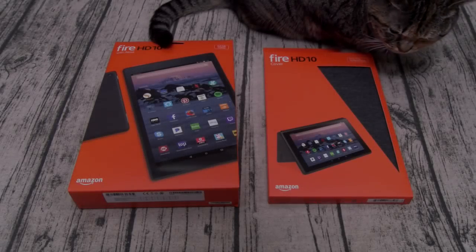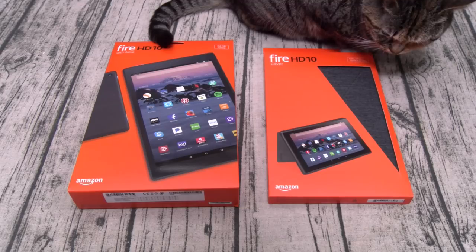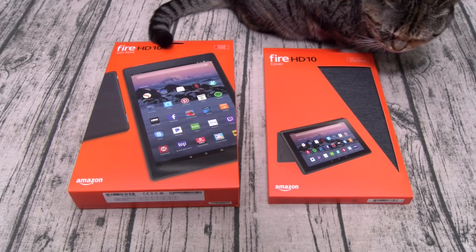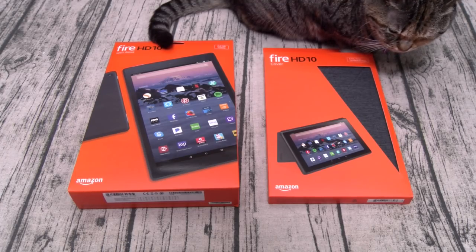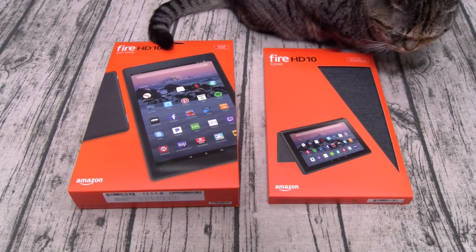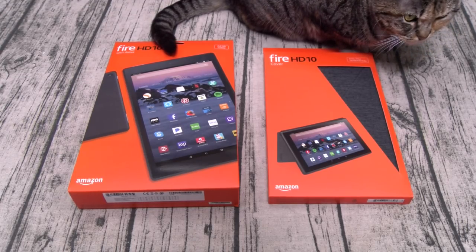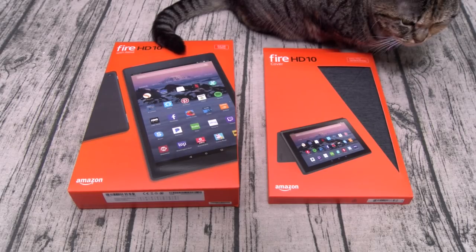What's up everybody, it's your boy Floss back again with another video. Today we're going to take a look at the Amazon Fire HD 10 with Alexa. This is Amazon's 7th generation tablet. You can buy this on Amazon — I'll throw the links up in the description. The price on this is $150 for the 32 gig version and $190 for the 64 gig version.